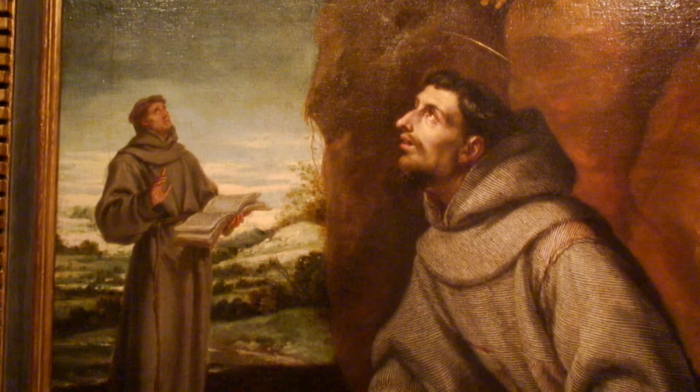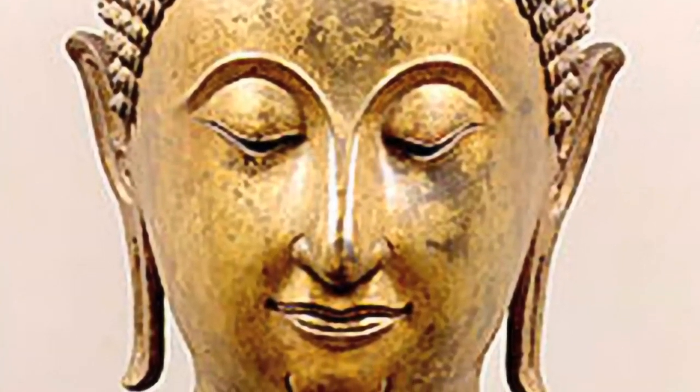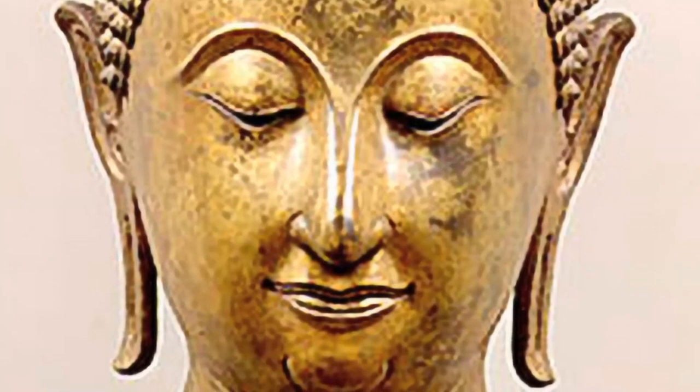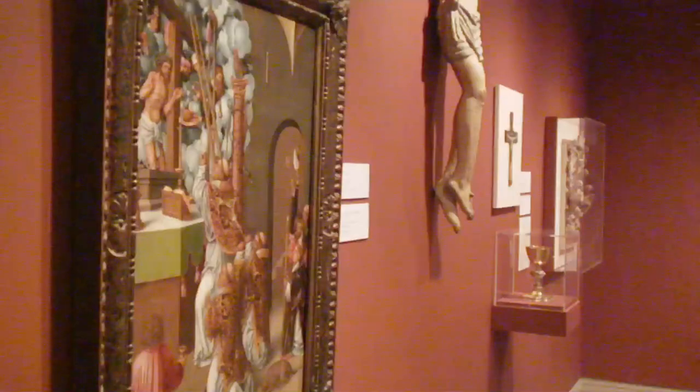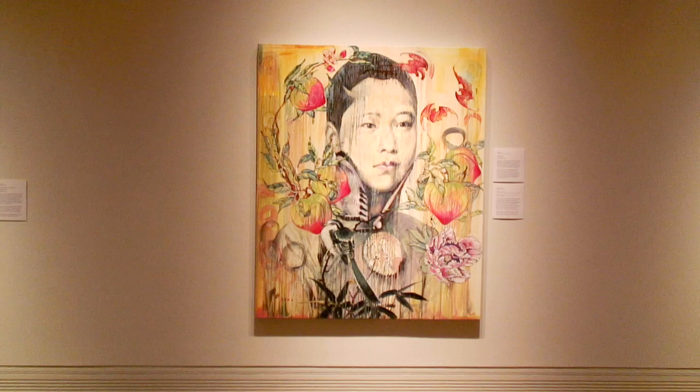Saint Francis, painted in Spain as the Thirty Years War raged. A golden head of Buddha with the elongated earlobes of 15th century nobility. These and the 15,000 other artworks in the Ackland Art Museum bring the world's history to Chapel Hill.